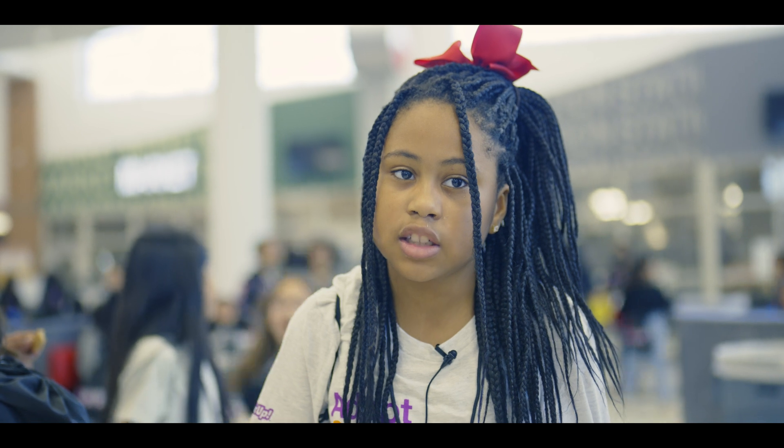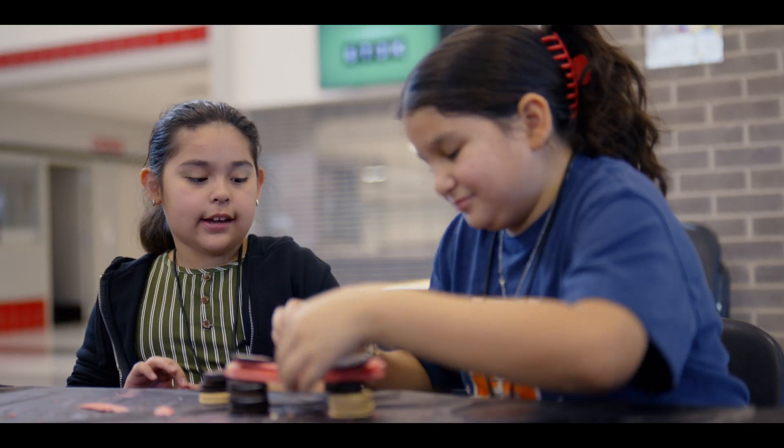It's important to have events like this for kids because they get to learn new things, learn different things, and be what they want to be. I want to stay here the whole day.